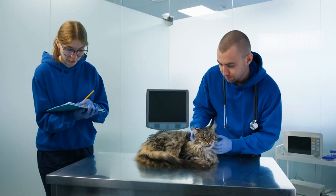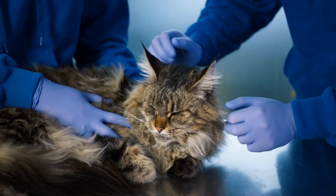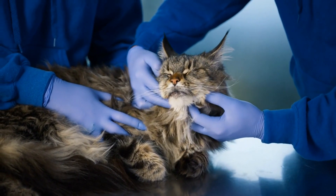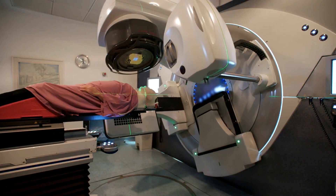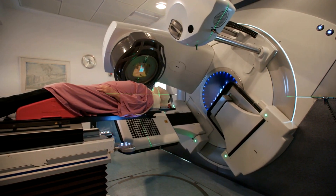Cancer. Cancer can affect cats of all ages and breeds. It can manifest in various forms, such as skin tumors, lymphoma, or leukemia. Early detection through routine vet visits is critical for effective treatment. Treatment options may include surgery, chemotherapy, or radiation therapy.